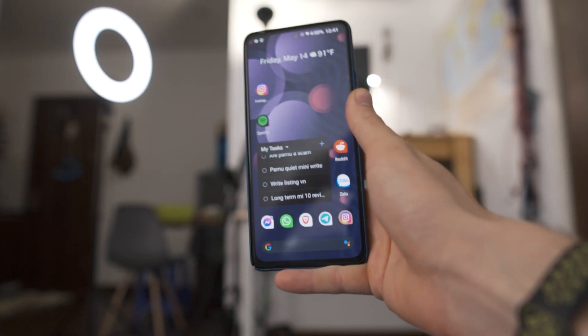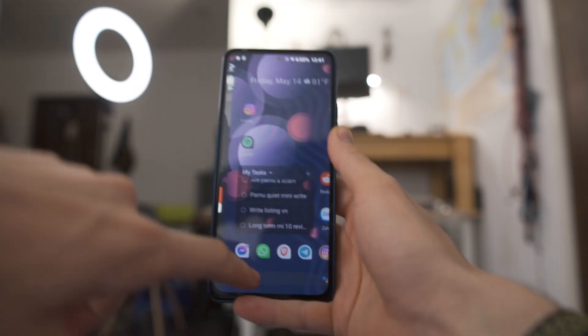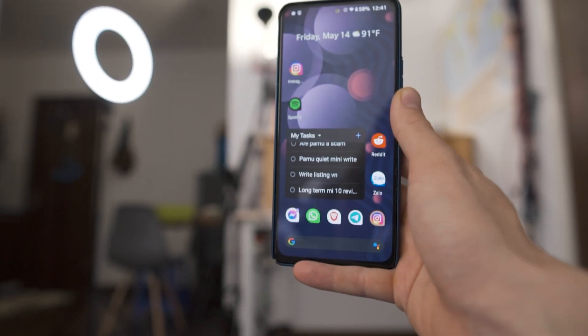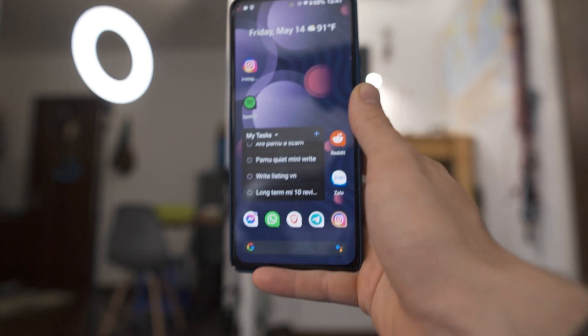That's going to wrap up this long-term review and bug report on the .OS ROM. If you guys want me to review a different one, I'm thinking about either Aero OS or the stock MIUI 12.5 ROM that has been leaked for beta testers.